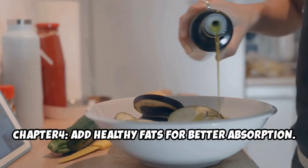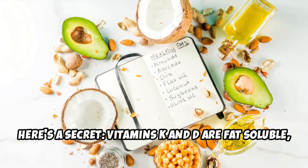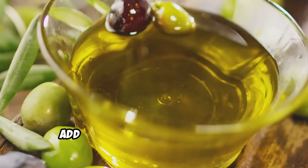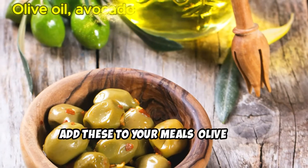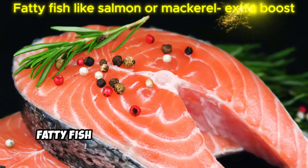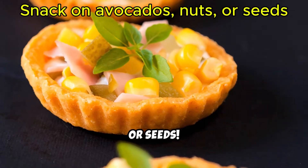Chapter 4: Add healthy fats for better absorption. Here's a secret — vitamins K and D are fat-soluble, meaning they need healthy fats to work their magic. Add these to your meals: olive oil, avocado oil, or nuts as toppings; fatty fish like salmon or mackerel for an extra boost; and snack on avocados, nuts, or seeds.